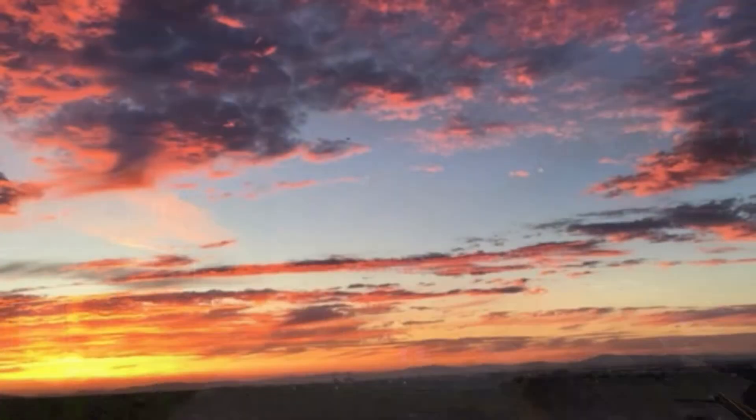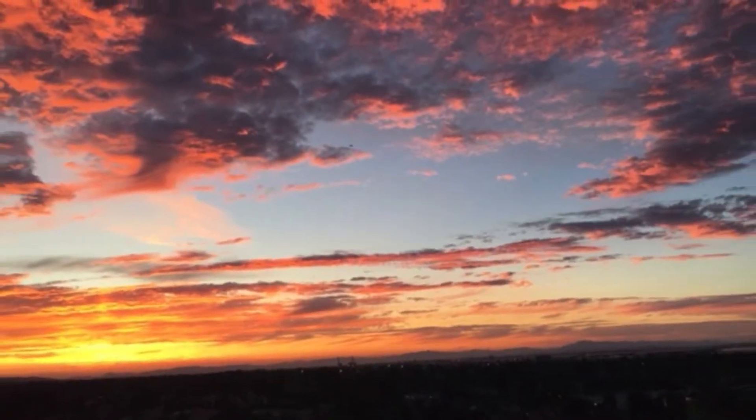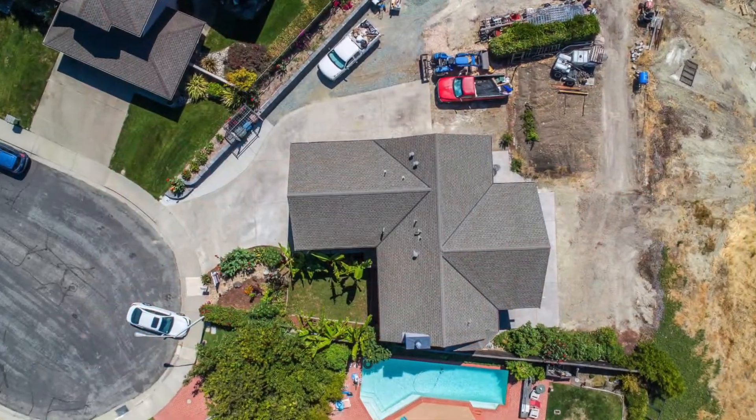And the views — you'll be the master of your domain from atop this beautiful ridge line with stunning sunsets almost nightly.